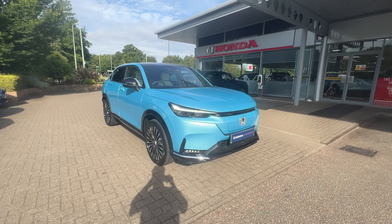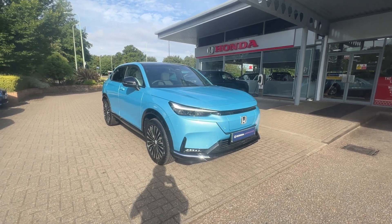If you've got any further questions about our E-NY1, please contact us at John Banks Honda in Braves and Edmonds. Thank you.